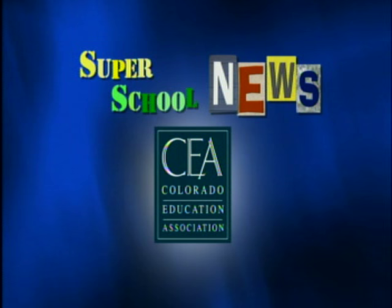Super School News is made possible by the Colorado Education Association, working collectively to provide the best public education for every student, and by the members of Rocky Mountain PBS.